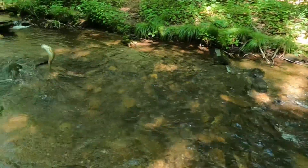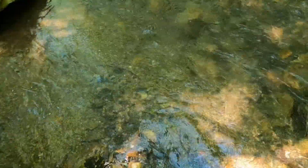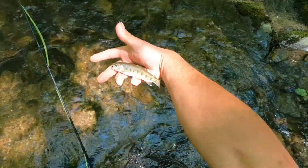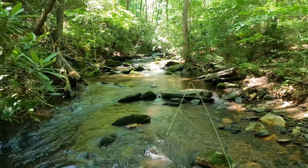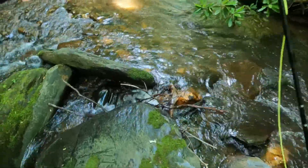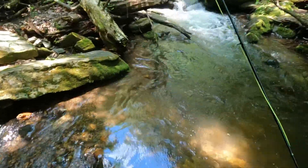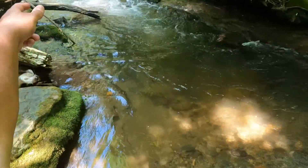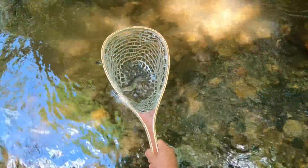Number two — a pretty trail. Another rainbow. There's another one guys, number three. Another pretty rainbow.